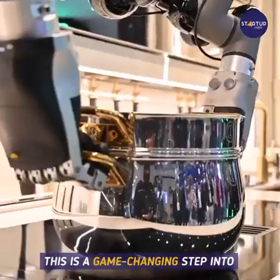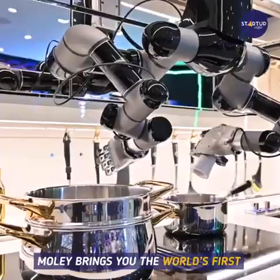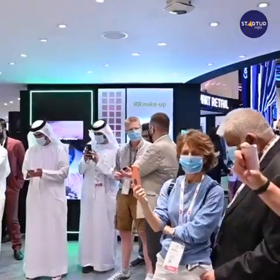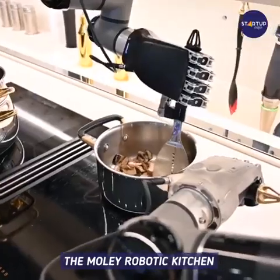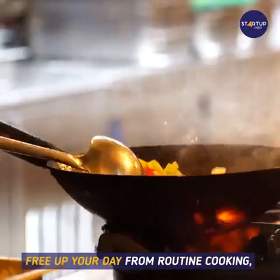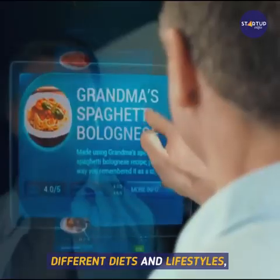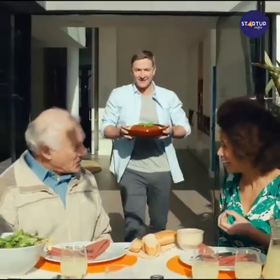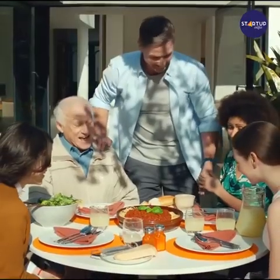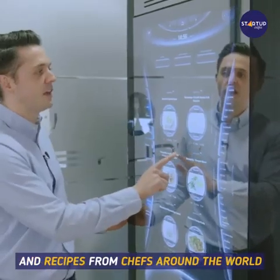This is a game-changing step into the future of cooking at home. Moley brings you the world's first fully robotic kitchen. The Moley robotic kitchen allows you to save time, free up your day from routine cooking, plan and adapt your menu according to different diets and lifestyles, enjoy international cuisine anytime, control calories, and get cooking tips and recipes.